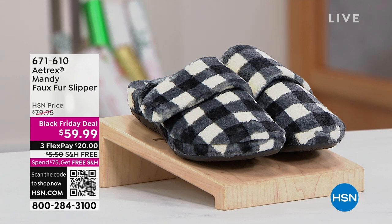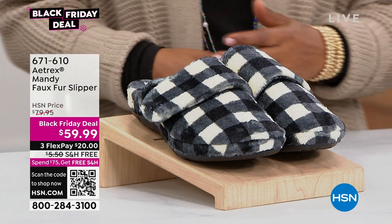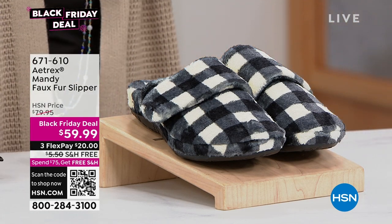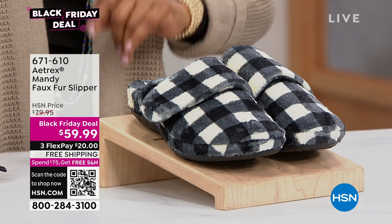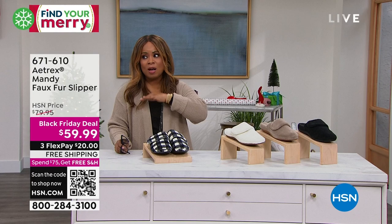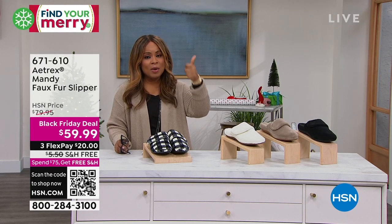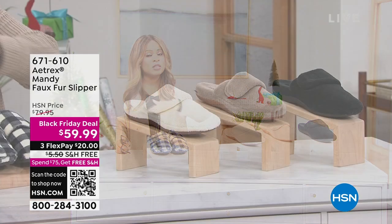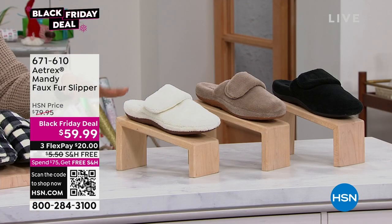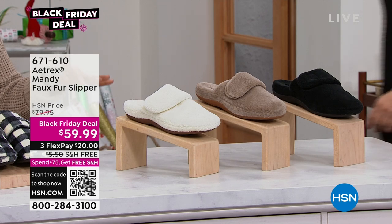We'd like to showcase for you — your chance to get our Mandy faux fur slippers at a Black Friday deal. This hour is an incredible hour of all sorts of great gift ideas for her. We've had weekly deal drops and Black Friday deals — these are our best prices. Let me get you started as we invite Laura Baker out. Nice to see you, Laura.